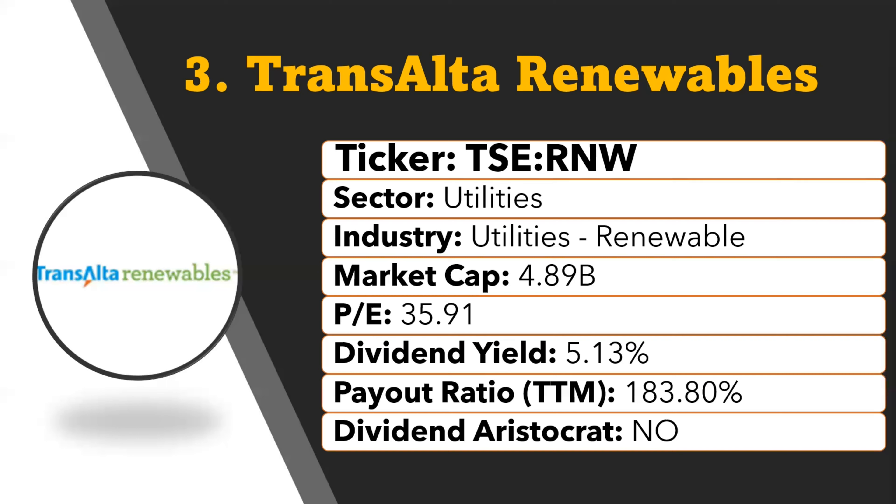The current market cap is 4.89 billion with a PE ratio of 35.91. This company offers a dividend yield of 5.13 percent and is not yet on the dividend aristocrat list. As the price of this stock is coming down a little bit, it could be a really good time to buy it for long-term investment.